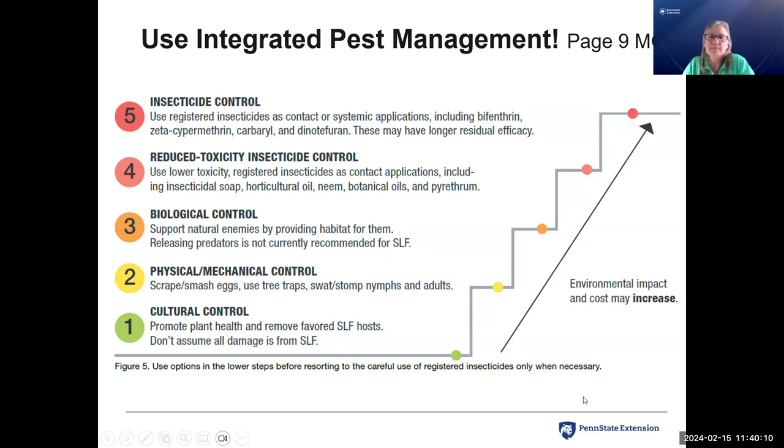The IPM stair step includes: cultural controls — promote plant health, remove favored spotted lanternfly hosts, don't assume all damage is from spotted lanternfly. Physical and mechanical methods — scraping and smashing eggs, using tree traps, swatting, stomping nymphs and adults. Biological control — support natural enemies by providing habitat; releasing predators is currently not recommended as we don't have evidence that helps. If you decide to use an insecticide, there are reduced toxicity options like insecticidal soap, horticultural oil, neem, botanical oils, and pyrethrum that we've found effective. And then there are traditional chemical control options. You work your way up the stair step.